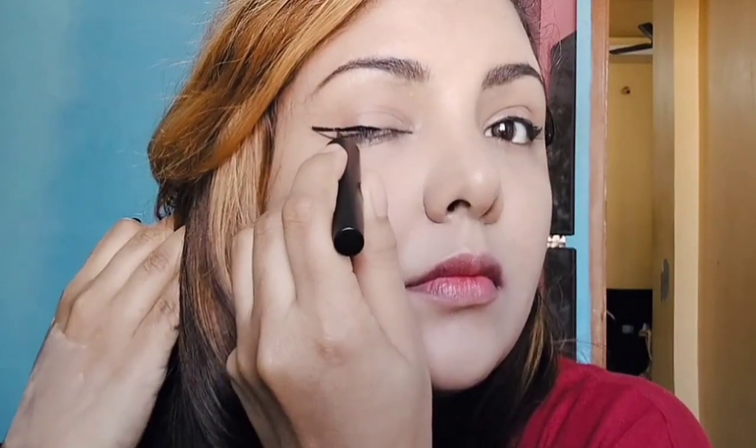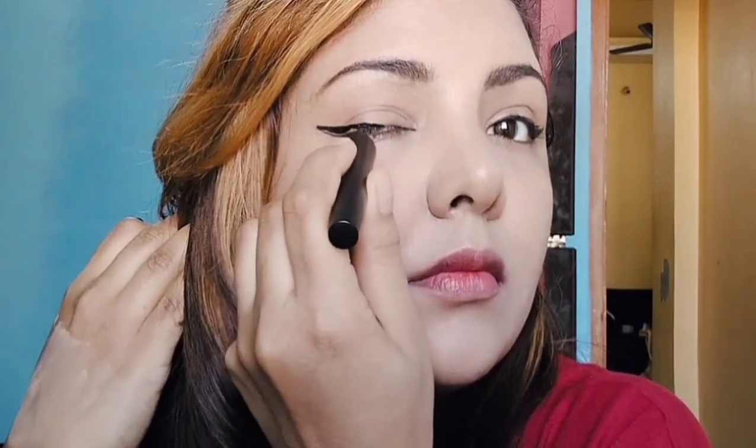With such beautiful fine tips you can create any kind of outline across your eyes and raise up your makeup game. You can see how beautifully I am creating this wing liner, and this was in just one single go.